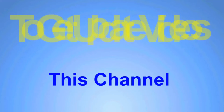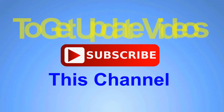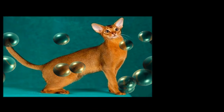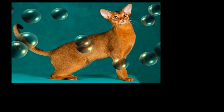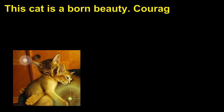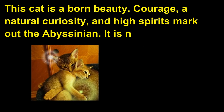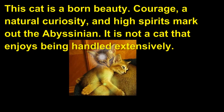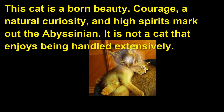A natural curiosity and high spirits mark out the Abyssinian. It is not a cat that enjoys being handled extensively.